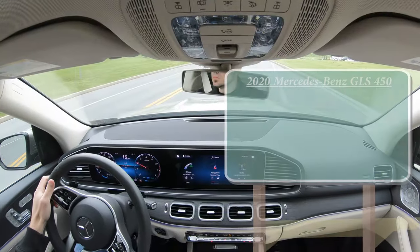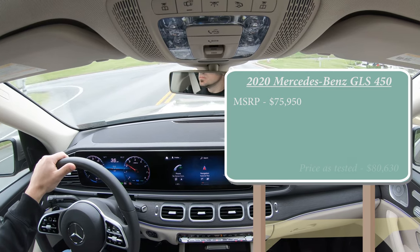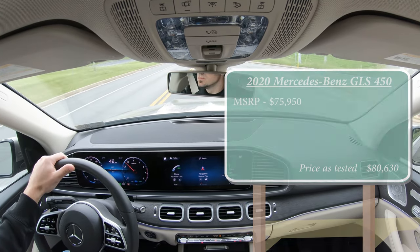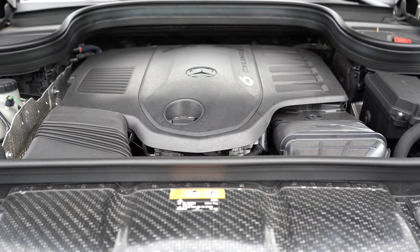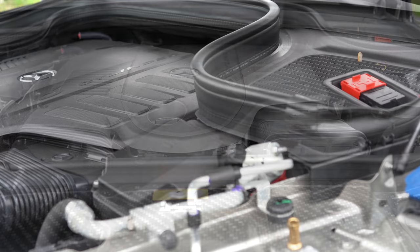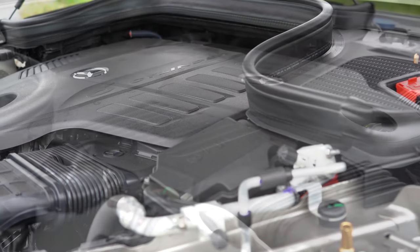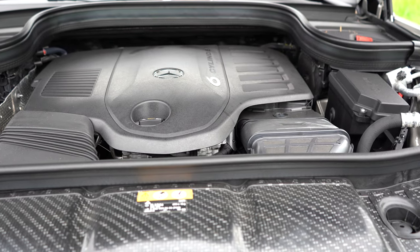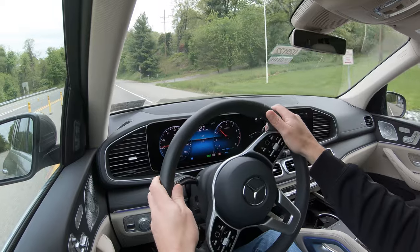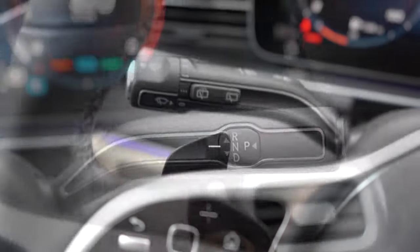Pricing for the 2020 GLS 450 starts at $75,950, and can go higher with options. The power plant is a 3.0-liter turbocharged inline-six with EQ Boost — Mercedes-Benz's hybrid assist system — producing 362 horsepower at 5,500 RPM and 369 lb-ft of torque at 1,600 RPM, sent to all four wheels via the 4MATIC all-wheel drive system through a nine-speed automatic with paddle shifters.